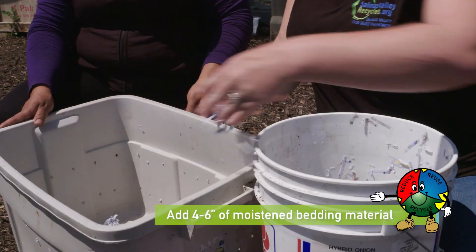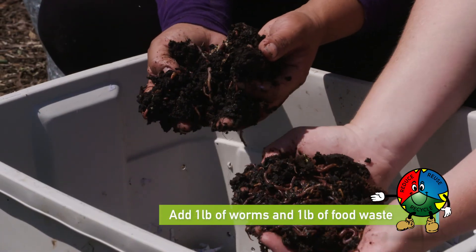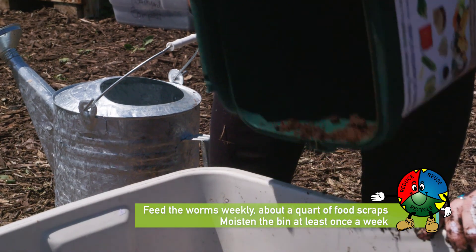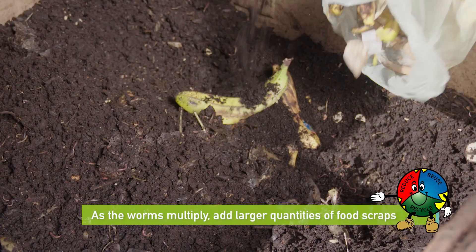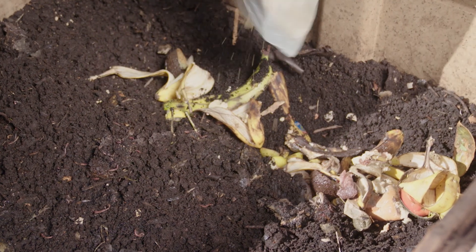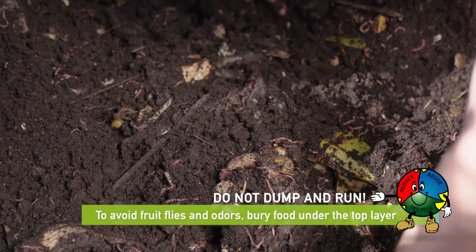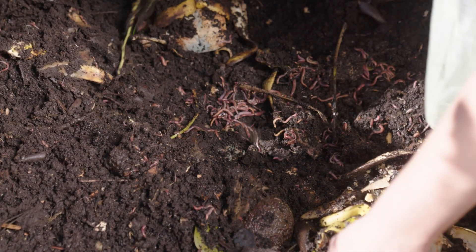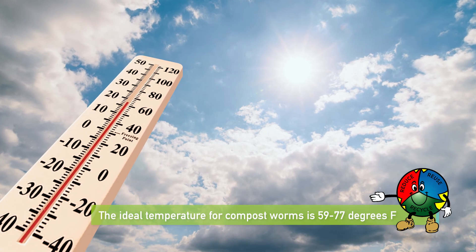Add 4 to 6 inches of moistened bedding material, then make a hole in the middle of the bedding. Add 1 pound of worms and 1 pound of food waste. Feed the worms weekly, starting with about a quart of food scraps per week, and moisten the bin at least once a week. As the worms multiply, you can add larger quantities of food scraps. After a few months, you can add about an inch of food scraps per week. To avoid fruit flies and odors, bury food under a top layer of bedding. Do not dump and run. Worms prefer smaller sized scraps and will eat through them more quickly than larger or whole pieces of food. The ideal temperature for compost worms is 59 to 77 degrees.